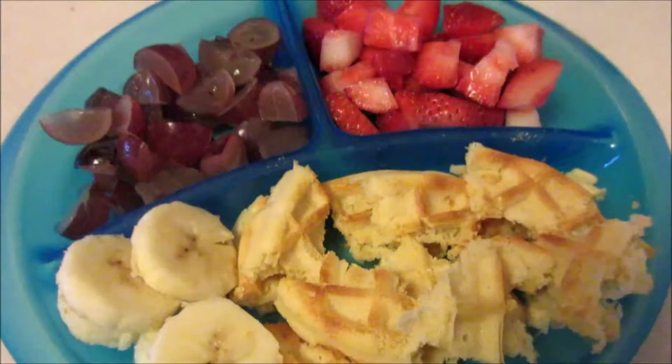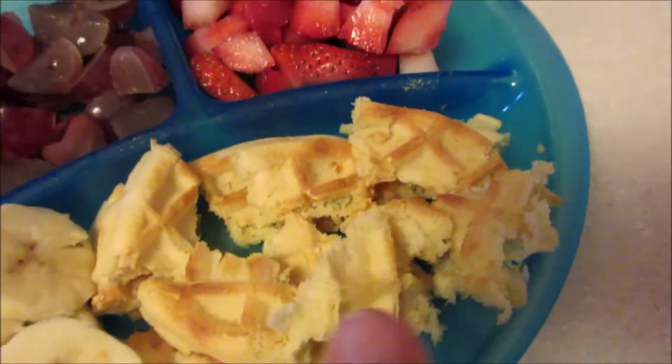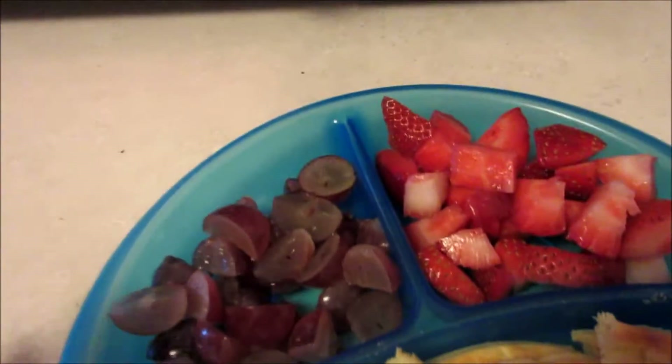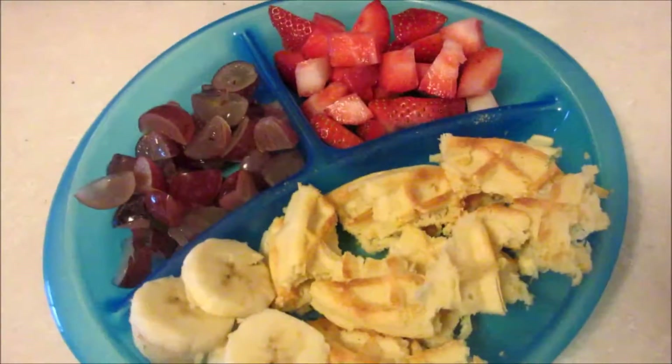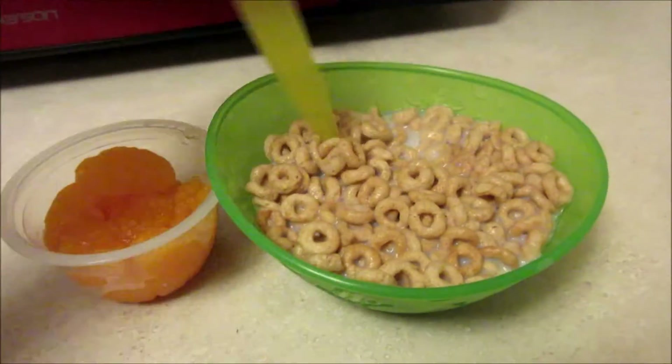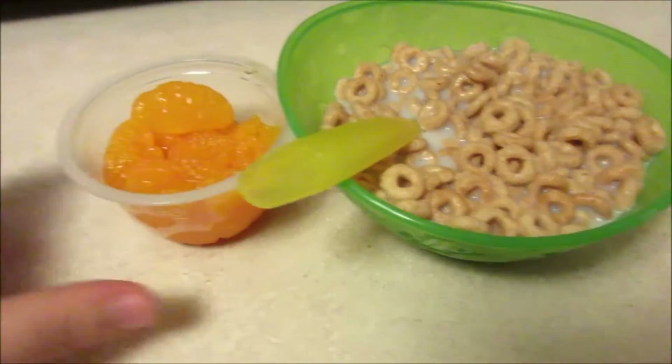For breakfast this morning, Maya is having a cut-up waffle, a little bit of banana, some grapes and strawberries, and she also has her milk.